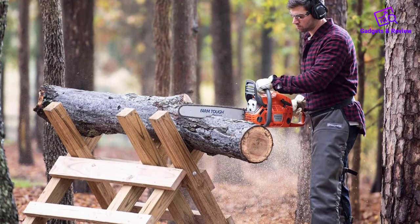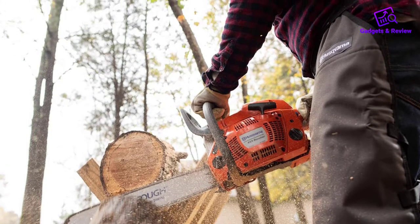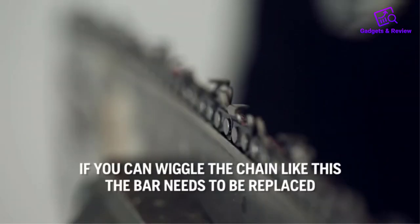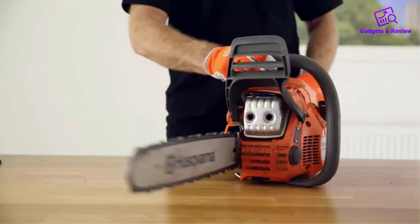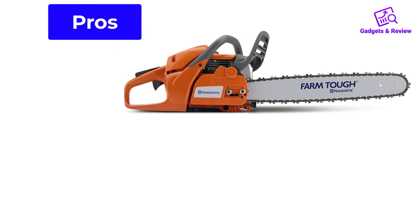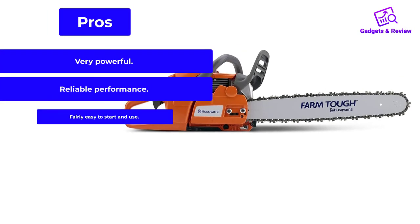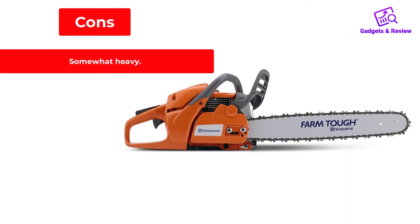It has an inertia-activated chain brake, an ergonomic handle, and a smart start system that means less time spent trying to get the engine going. This is an exceptionally easy-to-use chainsaw, especially compared to other gas models. More importantly, it's powerful enough to slice through large logs and limbs easily. The saw weighs about 13 pounds with cutting equipment, and a 2-year warranty backs it. Pros: very powerful, reliable performance, fairly easy to start and use. Cons: somewhat heavy.